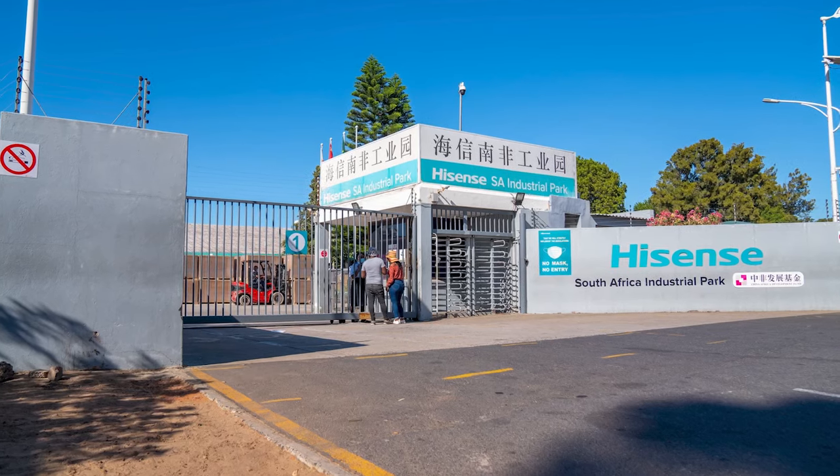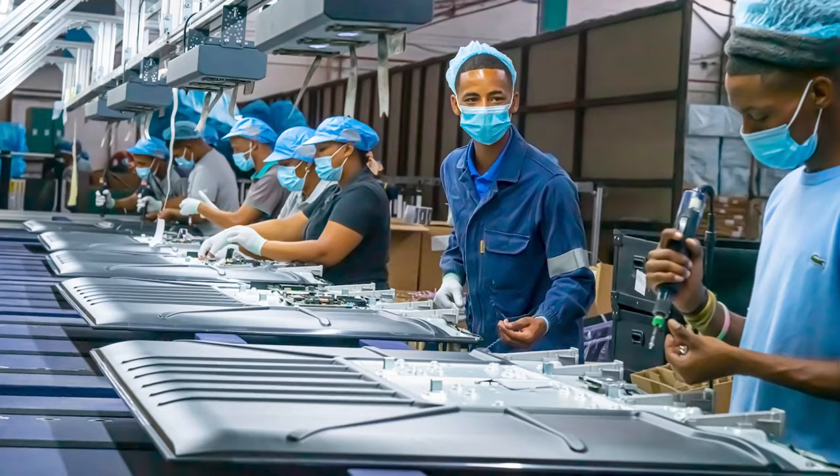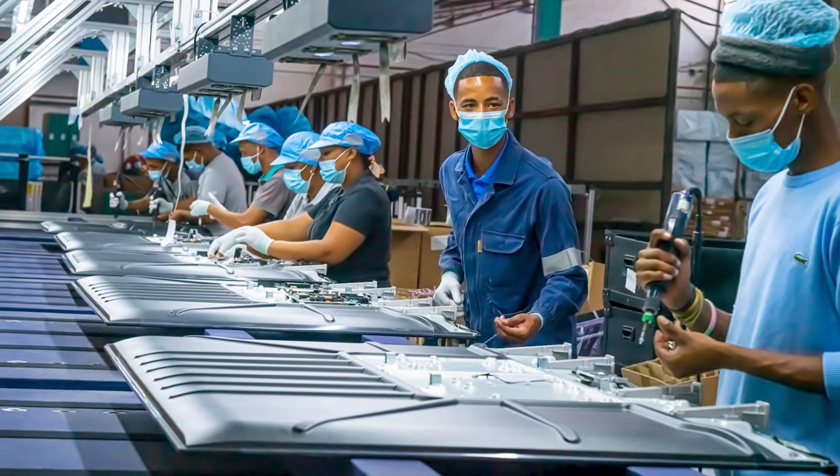Through many years of commitment, Hisense has pushed the boundaries of what you can expect from technology, bringing South Africa, Greater Africa and Europe well-designed televisions, home theatre systems, mobile devices and household appliances with high-end features at accessible prices. At its core, Hisense prides itself in being socially responsible and environmentally conscious. In 2013, Hisense expanded its operation in the Western Cape, opening up a local plant in Atlantis, contributing to significant job creation in the immediate community.